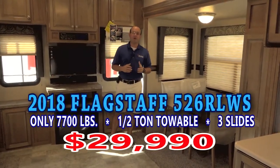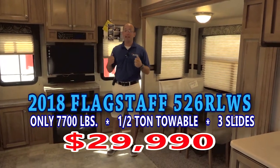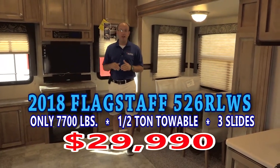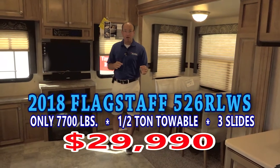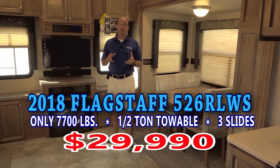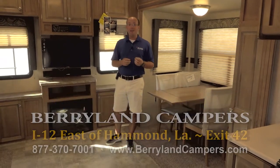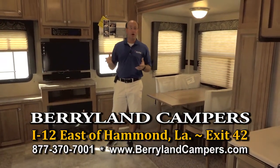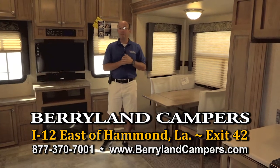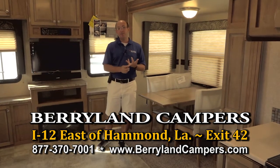We're inside the 526 RLWS that weighs 7,634 pounds — I keep saying that because this is really an easy-to-pull fifth wheel with a half-ton pickup truck. This particular unit is on sale at Berryland Campers as a 2018 model, and you can choose from five of them in stock for $29,900. This is one of many fifth wheels designed to be pulled with a half-ton truck that we carry here. We have the 527 BHS, which is a bunkhouse fifth wheel, plus a ton of the classic Superlite floor plans by Flagstaff, the Open Range Light, the Arctic Wolf by Cherokee, and the Sabre by Forest River.